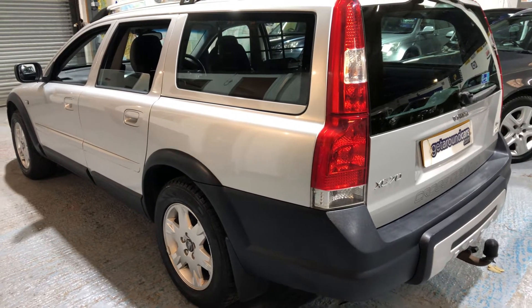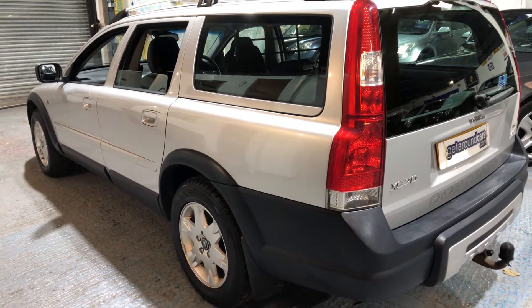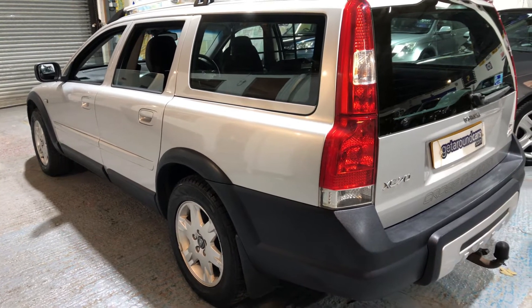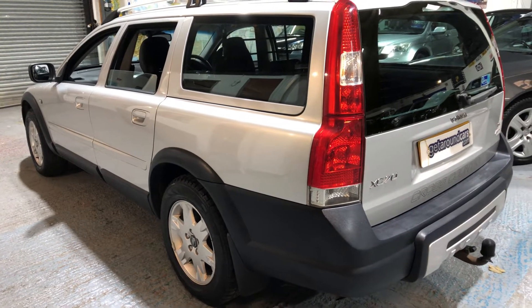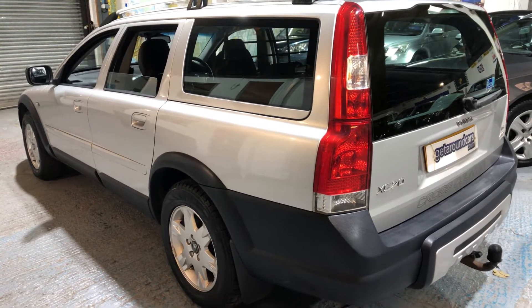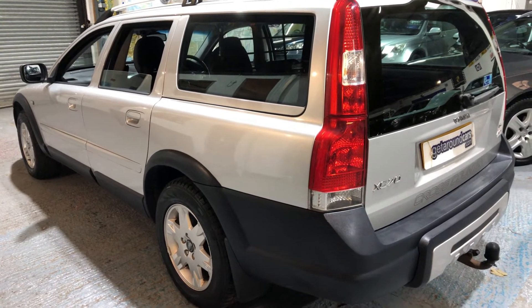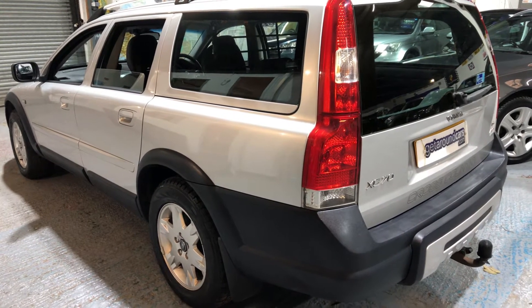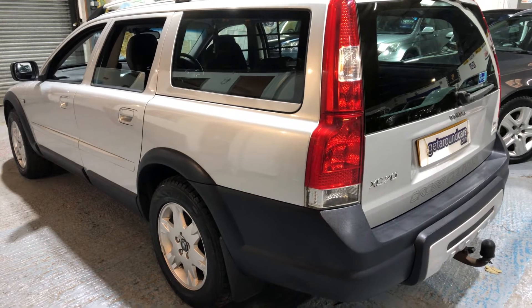The CO2 rating is 224. Fuel economy: urban you can expect 25.2 to the gallon, extra urban 42.2, combined 33.3. Out of a large car, those are very good fuel figures. Top speed is 127. And it is a one-owner vehicle.